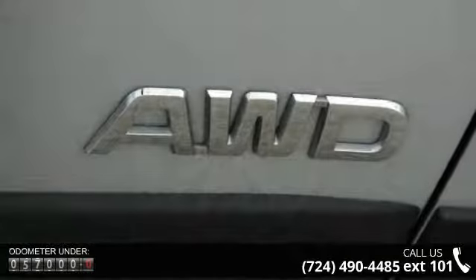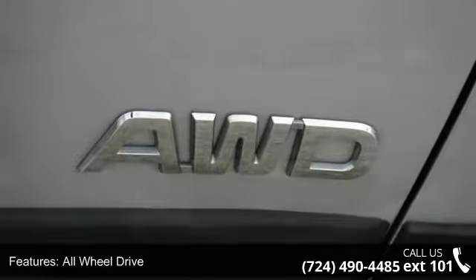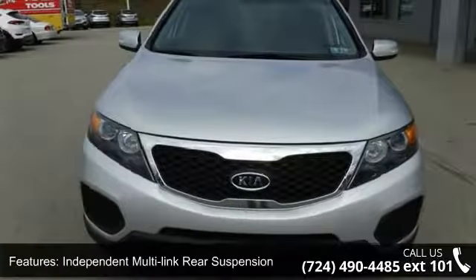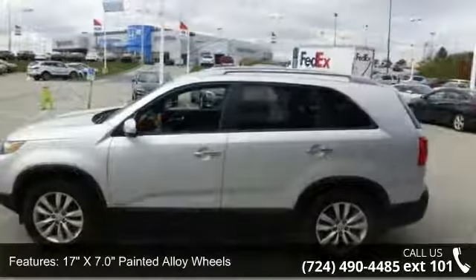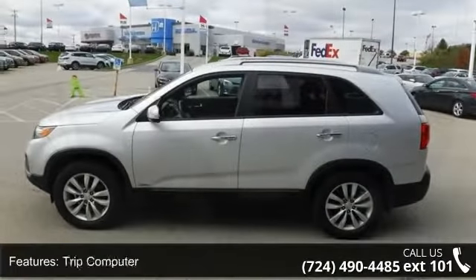This vehicle's top features include all-wheel drive, independent multi-link rear suspension, hydraulic PWR rack and pinion steering, 17-inch x7.0 painted alloy wheels, silver roof rails, trip computer, econ under indicator, PWR door locks, rear window defroster, and rear map pockets.